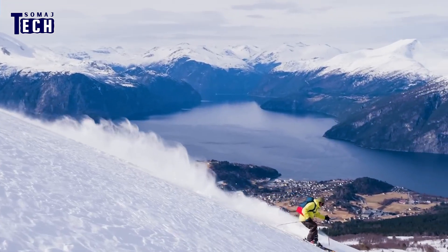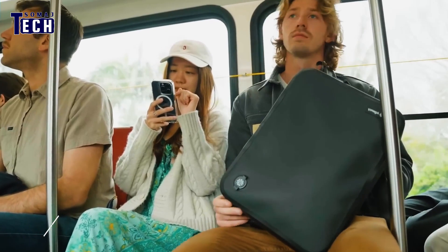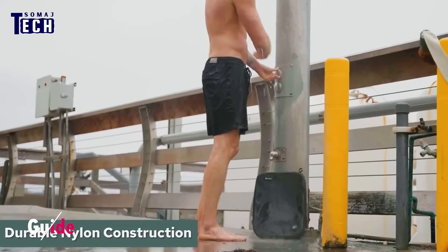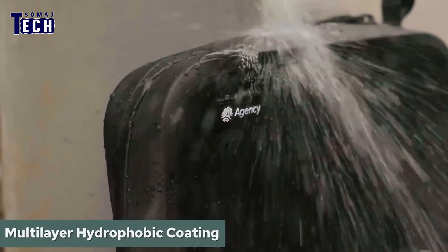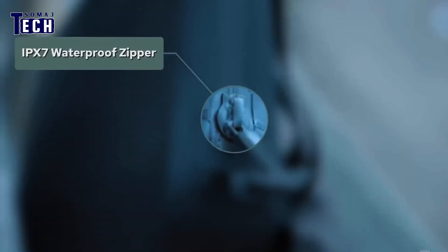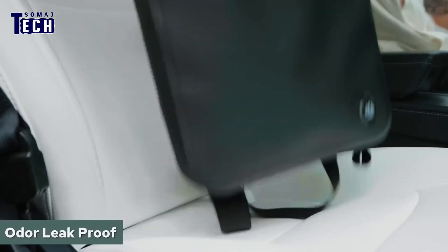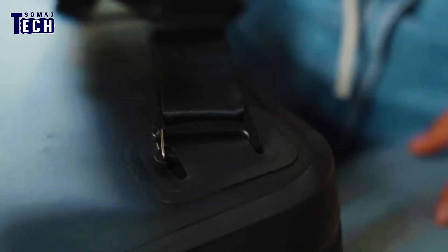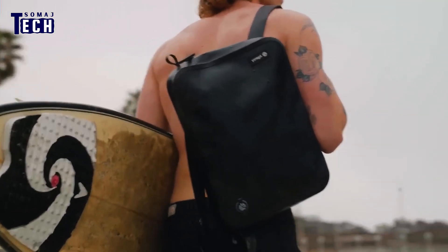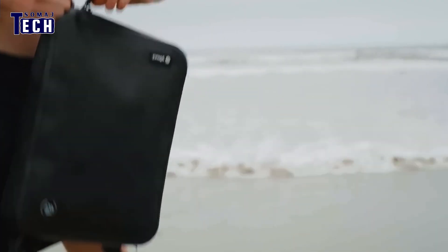Meet Guide, the ultimate waterproof, airtight, and durable bag for commuters, surfers, and everyday adventures. Store sweat-soaked gym clothes without fear of odors or leaks. Adjustable straps can be configured in multiple ways to fit your needs. Available in two sizes: the True North with a three-sided opening and improved strap fabric, and the Go Forth with a two-sided opening and stock strap adjusters.